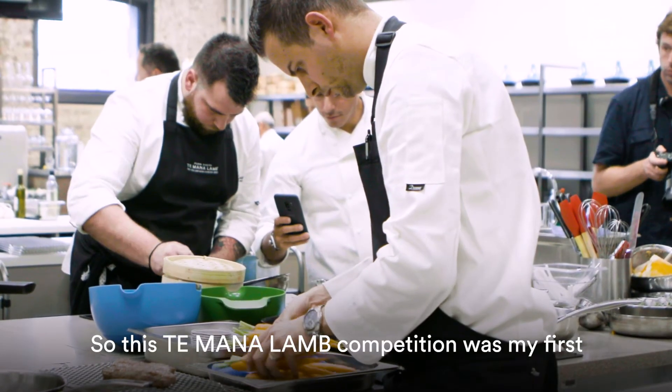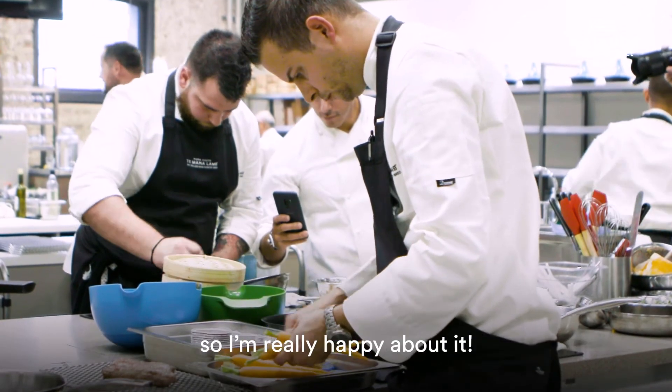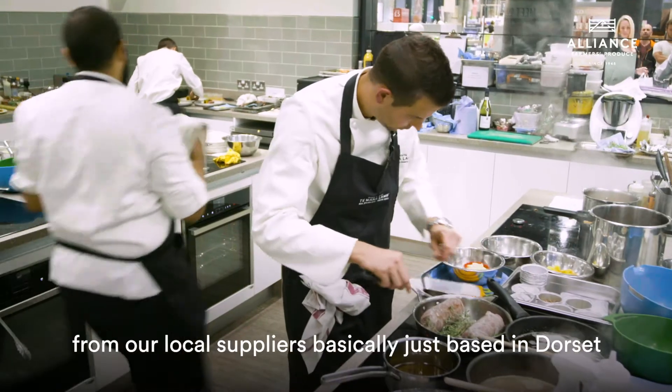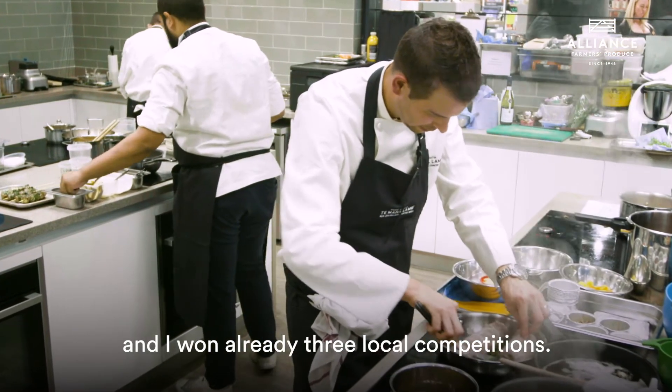This Te Mana lamb competition was my first national competition, and it was also the first time I won one, so I'm really happy about it. Before this, I entered a few local competitions from our local suppliers, and I had already won three of those.